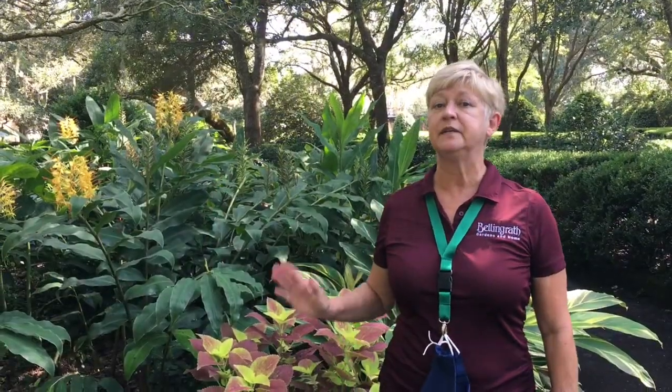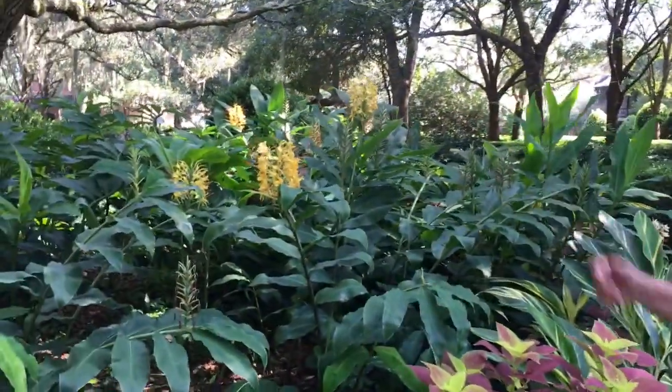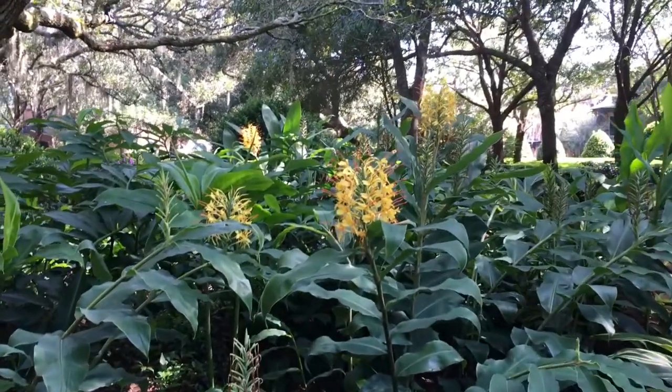Quite possibly the showiest are the Hedychium varieties of ginger, sometimes called bottlebrush. Feel free to ask any of our gardening staff any questions about it — if we don't know the answer, we will find it for you.